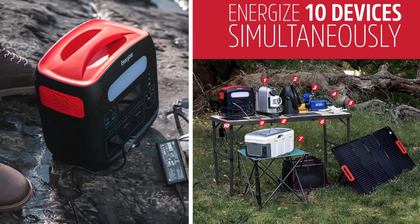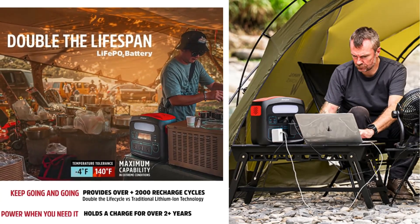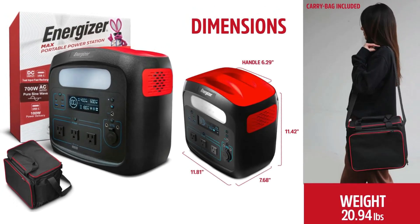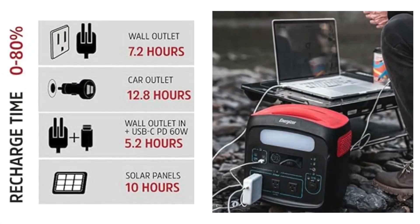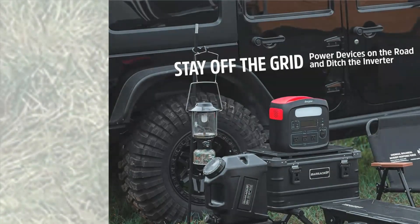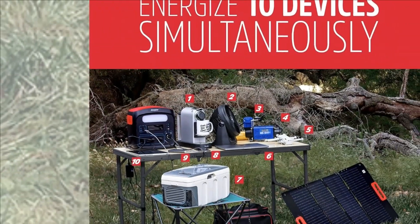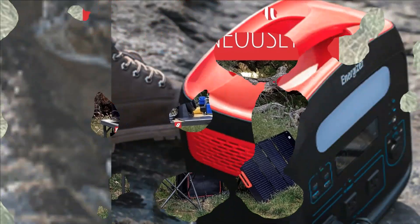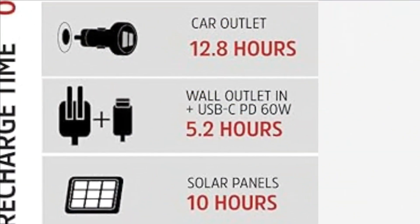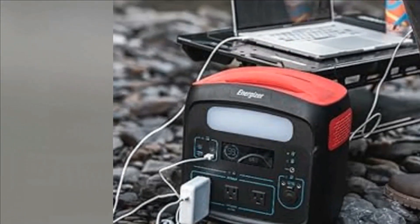Easily connect laptops, notebooks, and other devices directly to the 100W USB-C outlet. Super bright 6W LED light provides plenty of light while camping, during power outages, and in emergency situations, including an SOS function. Charges and discharges more efficiently than traditional lithium-ion batteries, generating less heat. Compatible with most major portable solar panels, with an included MPPT controller that dynamically adjusts solar power input according to output from the panel.